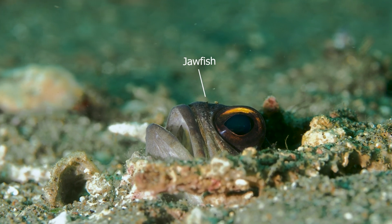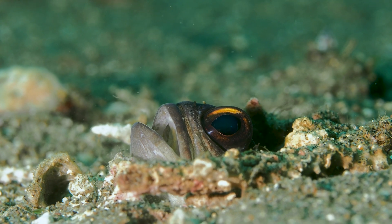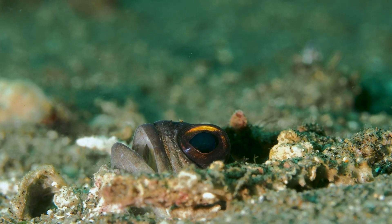Here in front of the dive shop we have a whole bunch of jawfish — they're just hiding in their little holes, but we did get to see a lot of them. No matter how bad the visibility was, the critters are always there.